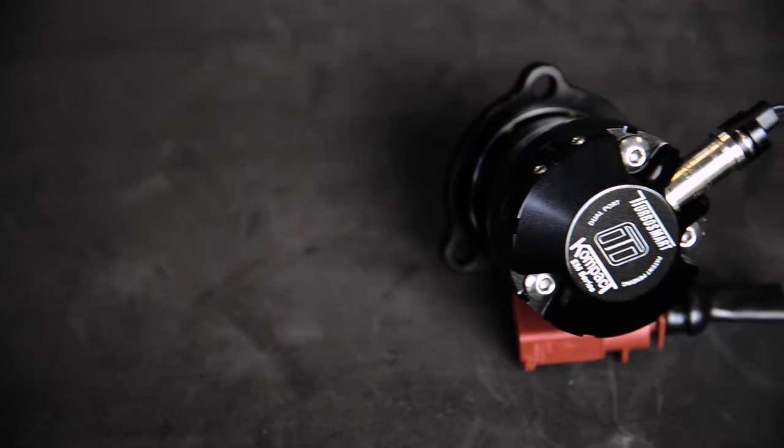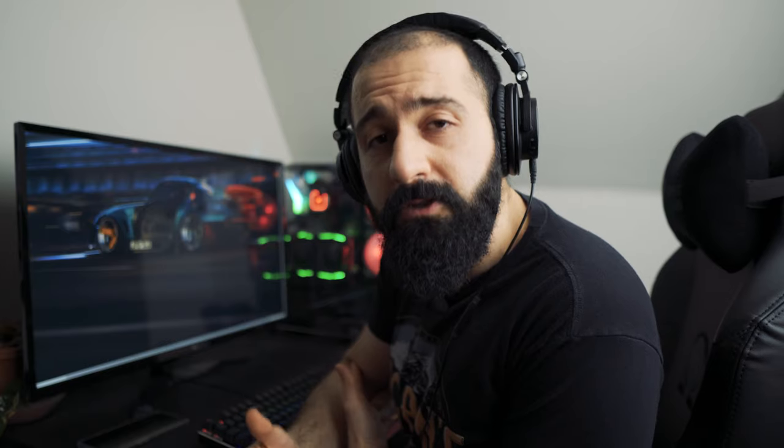And that's where blow-off valves come in. The blow-off valve sits between the turbocharger and the throttle body and it prevents compressor surge. So when you let off the throttle and the pressure builds up in your charged pipes, the blow-off valve opens up releasing the extra air pressure. And that's when you hear the whoosh sound.